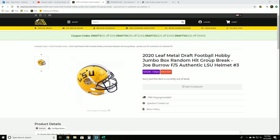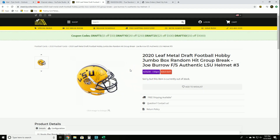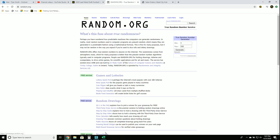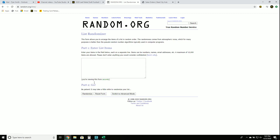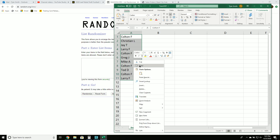Starting the 2020 Leaf Metal Draft Football jumbo box break with the Joe Burrow helmet full-size autograph in yellow. We have 10 cards in the box and one helmet, so 11 spots. We'll go five times each.